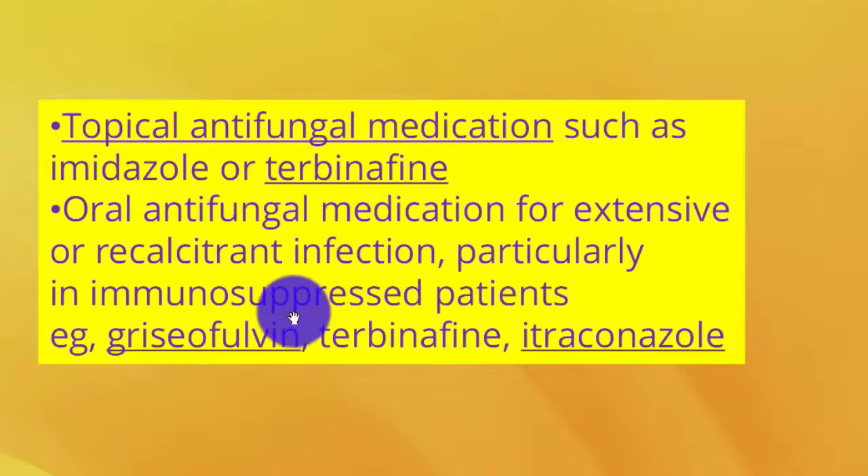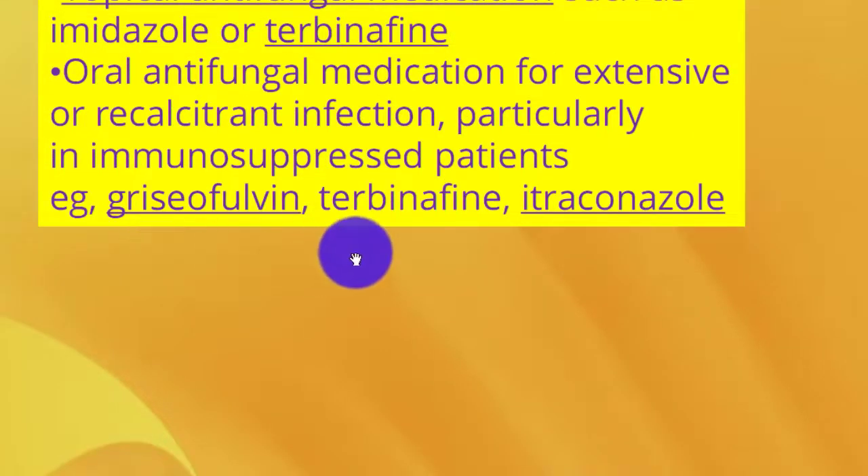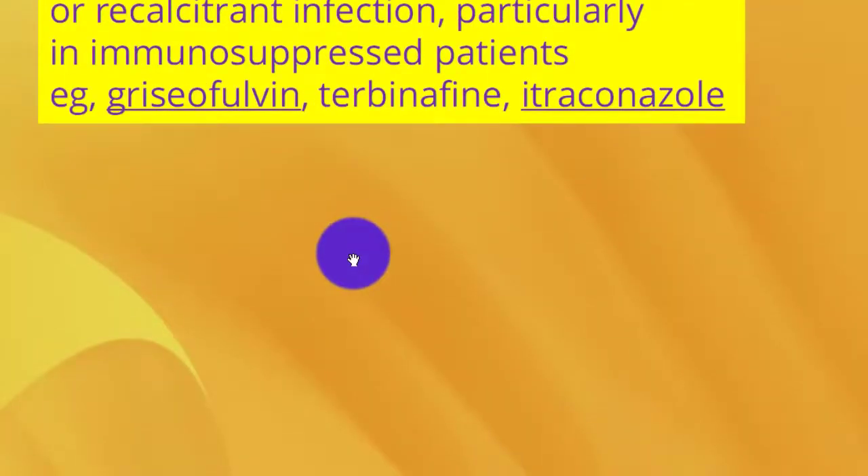Topical antifungal medications such as imidazoles and terbinafine are used, as well as oral antifungal medications for extensive or recurrent infections, particularly in immunosuppressed patients, including griseofulvin, terbinafine, and itraconazole.